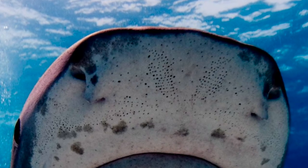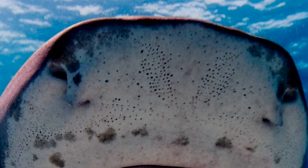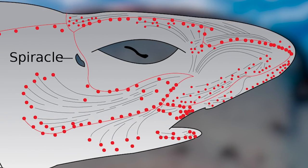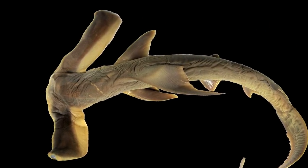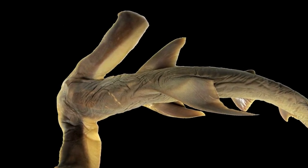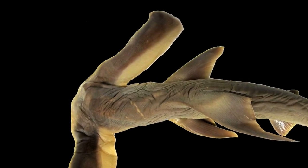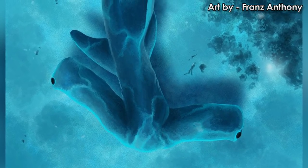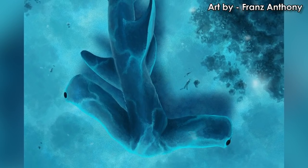Like many other sharks, hammerheads have pores scattered around their face which sense the electrical signals of other animals. These pores lead to tubes which connect to the brain for signal exchange. These pores are spread out over the hammerhead's cephalofoil, giving the sharks an increased electro-sense. Since the nostrils are the most stretched out of all the hammerheads, they contain more sensory hairs which pick up chemicals floating in the water more effectively. The stretched noggin also pulls the nostrils farther apart, letting the shark better determine from which direction smells are coming.